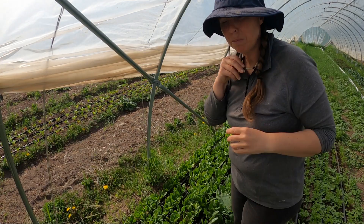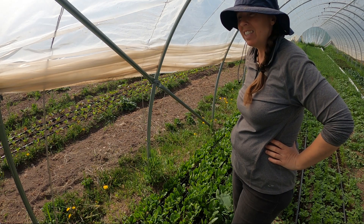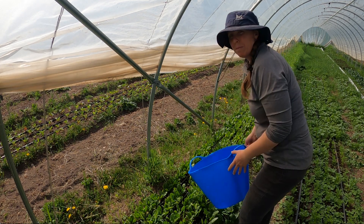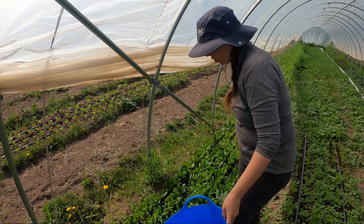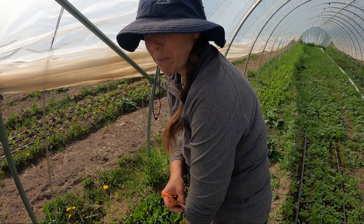Harvesting spinach is definitely labor intensive — it's all done by hand here. I individually cut all the leaves and it takes a long time. It's going to be even more labor intensive with the mosquitoes eating me alive. I may have to go inside and get my bug hat.